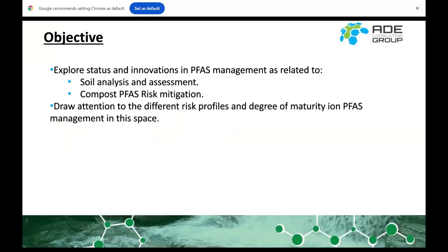The goal of this talk is to explore the status of innovation in PFAS management. I'm going to use an example from soil and another example from compost — which may be a bit of a disturbance as they're not water examples — but today we're going to get soiled. We'll also look at the different risk profiles and maturity across those contexts.